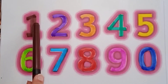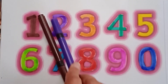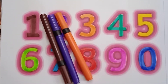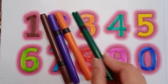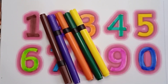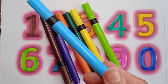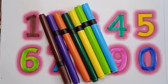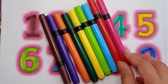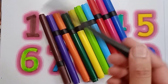Brown color, violet color, orange color, blue color, green color, yellow color, light green color, sky blue color, red color, pink color, and blue color. Last one is black color.